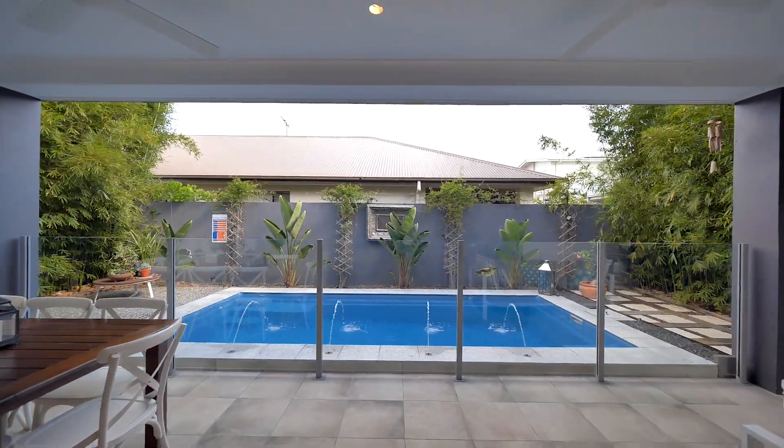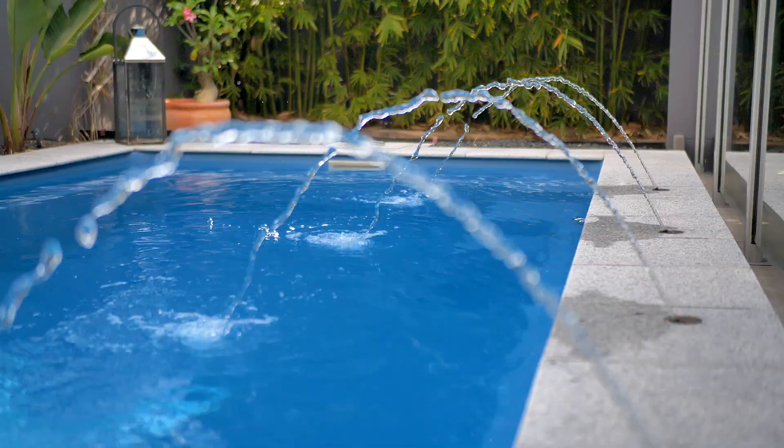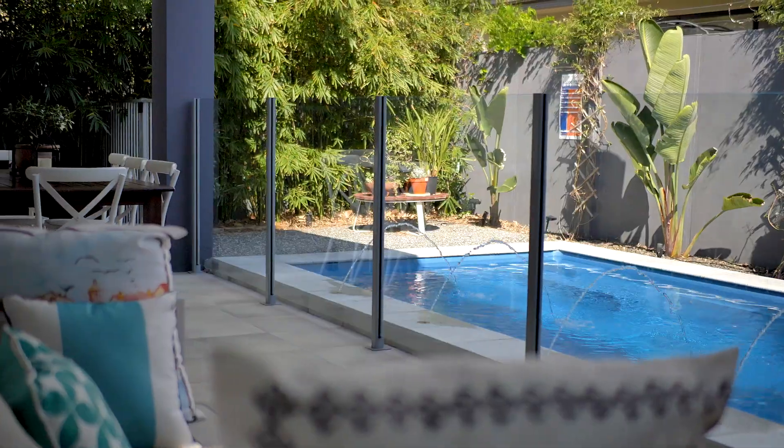Expansive sliding doors open up to the covered back alfresco and solar heated pool surrounded by lush tropical gardens.